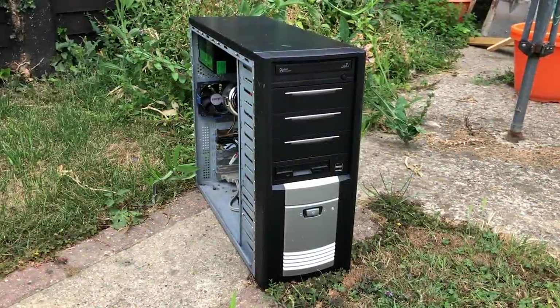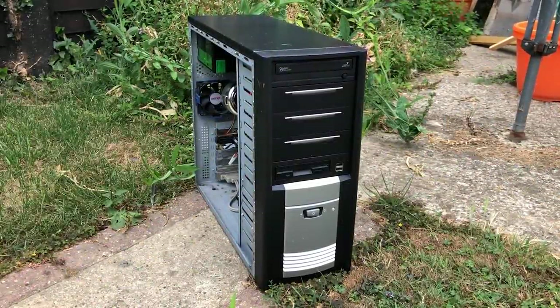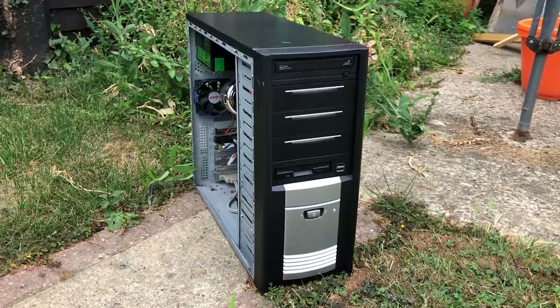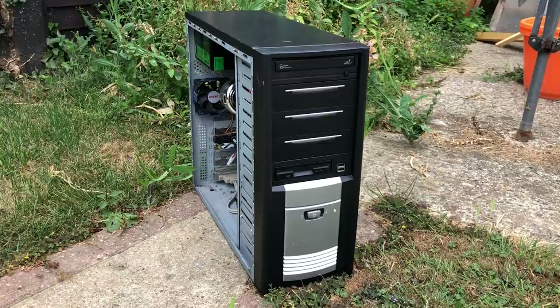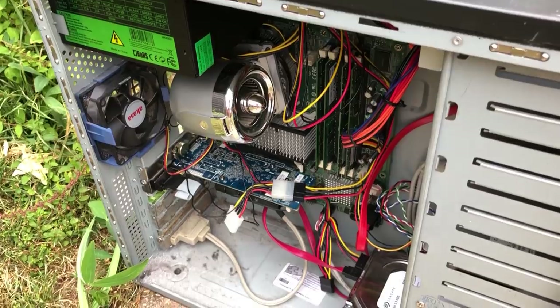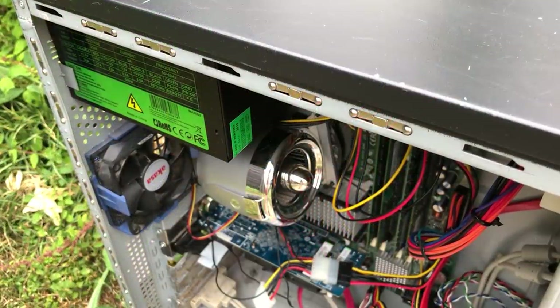Hello everyone and welcome to another video. During my search for cheap PCs online I came across this machine. The specs aren't anything special — there's just a Core 2 Quad and an old AMD card in here — but what really grabbed my attention was the CPU cooler.